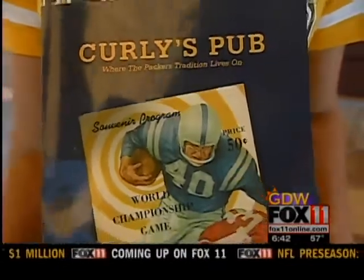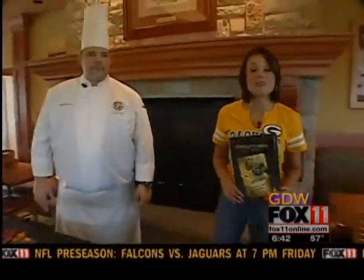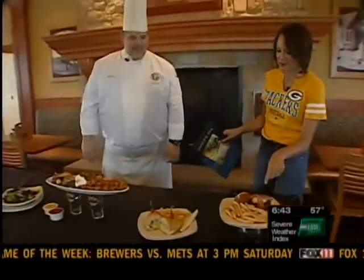Come into Curly's Pub inside Lambeau, you're going to find a few new items on the menu. Executive Chef for Lambeau Field, Leo Dominguez, is here. How are you doing, Chef? Good. How are you, Angela? This food looks beautiful. Let's start with this new item.